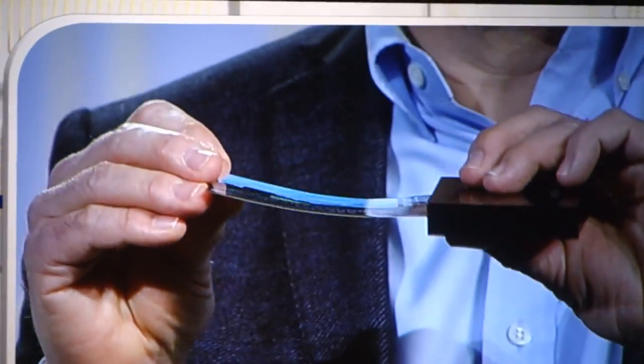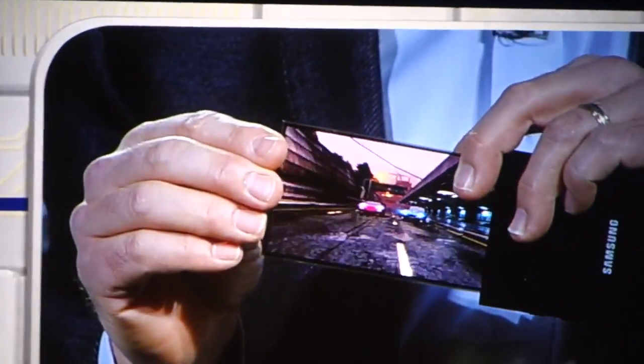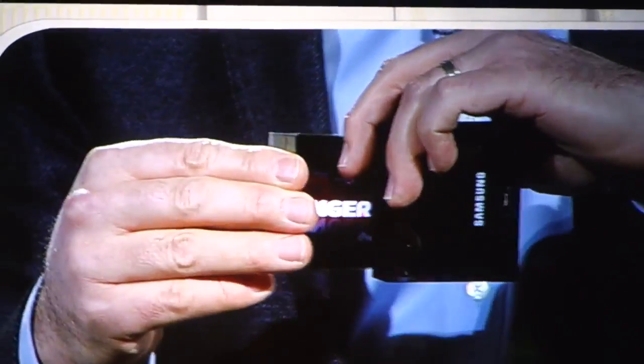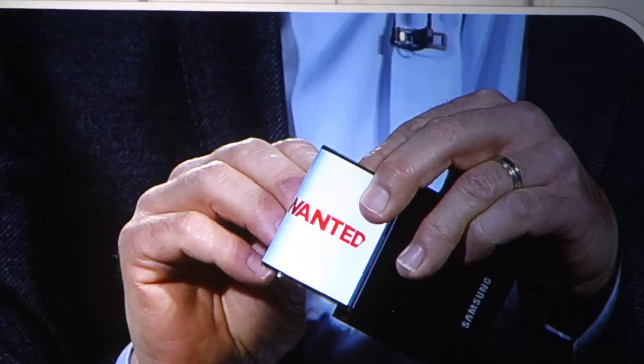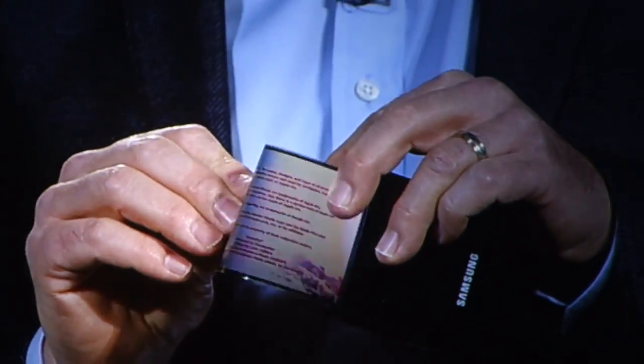Extremely thin plastic — so instead of glass, it won't break even if it's dropped, and we can actually bend the screen. Imagine the products you could design with this. That's amazing. It really is.